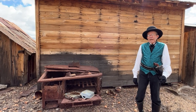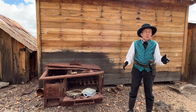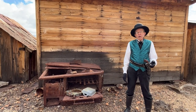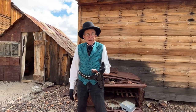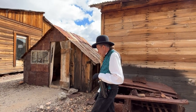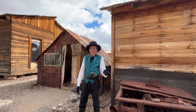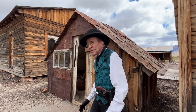Most Old West boomtowns start with a rumor. Somebody has a hunch, usually about the potential for untold wealth. Once the strike happens, try as they might, someone just can't keep a secret. New rumors start to fly, and the rush is on. A rudimentary mining camp pops up, mostly made up of tents. What do you say we take a look inside?